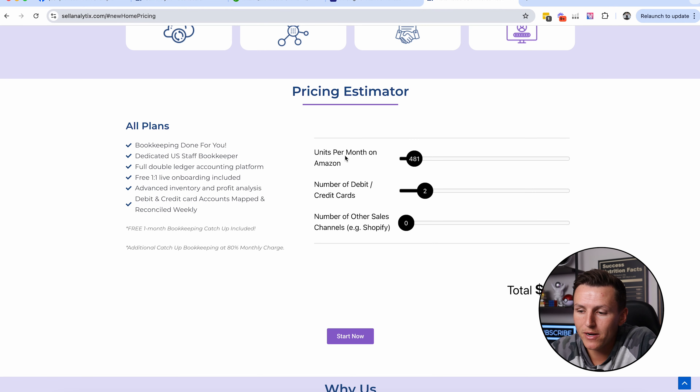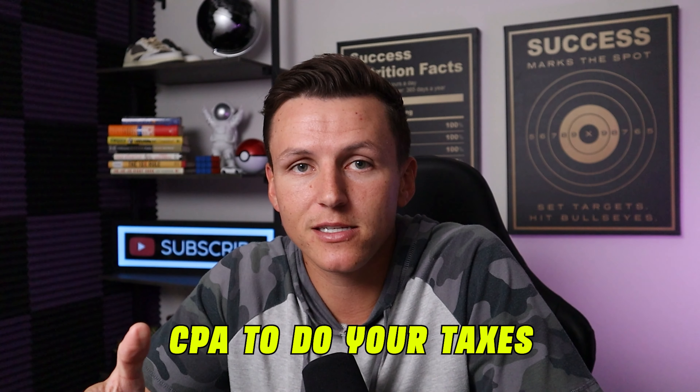This is the pricing estimator. Depending on how many units you sell per month, here's the cost: if you're selling under 500 units, have two credit cards, and are just selling on Amazon, it's $105 a month. If you're doing lower sales — under 300 units — it's only $75 a month. Other software tools cost more than that without including an actual person doing the bookkeeping. Even selling up to 1,800 or 1,900 units, it's only $145 a month. For the average seller, it'll be $100 to $200 a month for a real bookkeeper, a profits tracker, and a complete profit and loss statement ready for your CPA at tax season. It's literally a no-brainer.